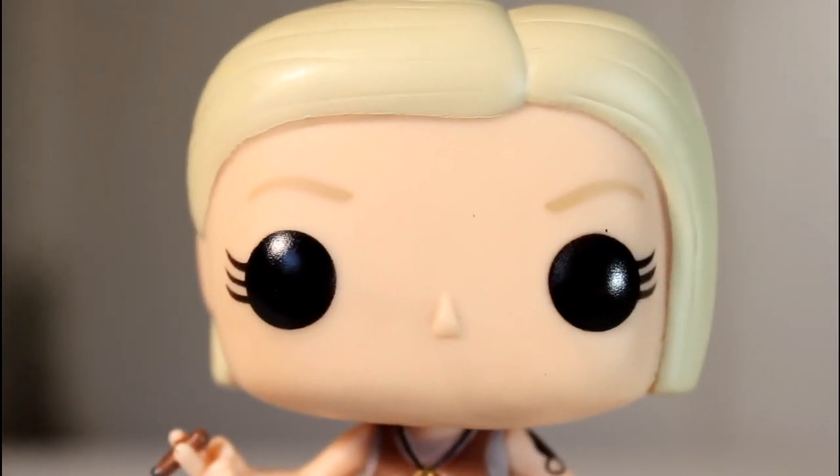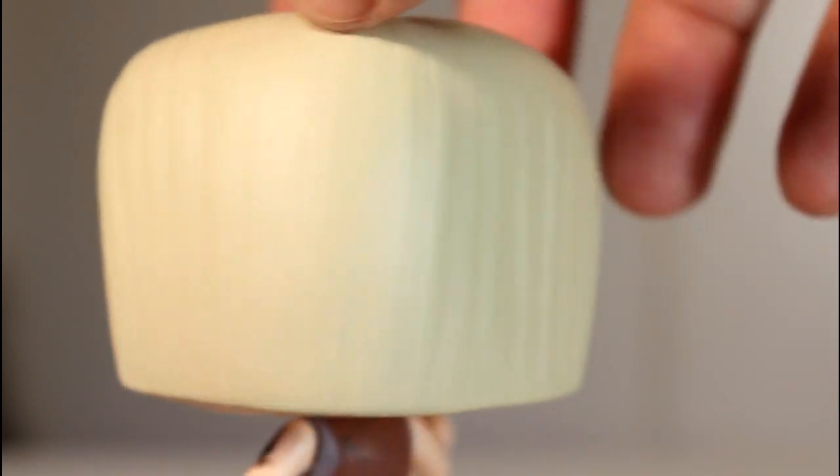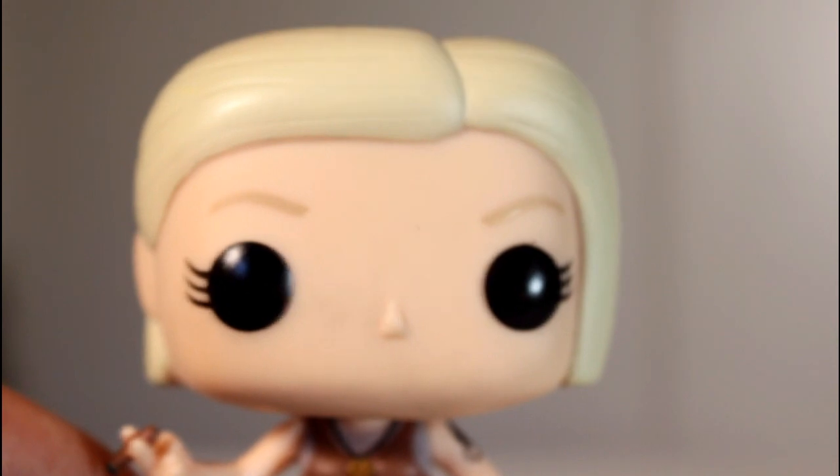Her head looks good too. It perfectly captures her hairstyle. I think the sculpt of it is great — I'm going to say great a lot, but can you tell? I like this pop. It curves around her ear there, so that's cool too.